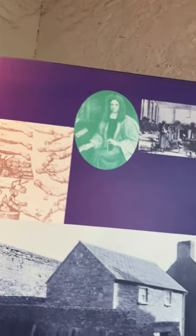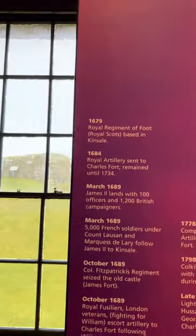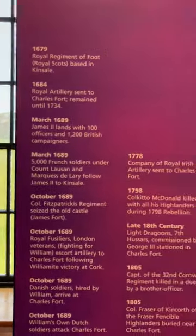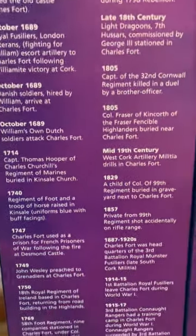That's the Fort Hospital, if you can see. There's a complete history there, so if you want to pause the video and read that, you can, if you're interested.